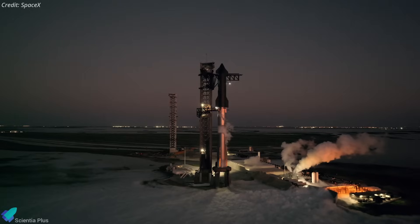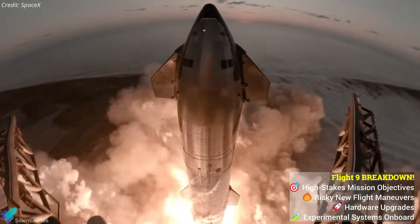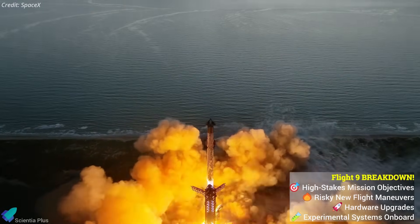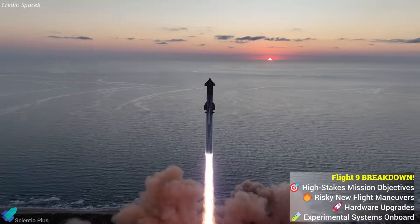Starship Flight 9 is just hours from liftoff, and the launch pad is buzzing with final prep. Packed with high-stakes upgrades, daring new objectives, risky flight maneuvers, and mission-critical fixes born from past failures, this launch could redefine everything. Let's break it all down, because this flight could define Starship's future.